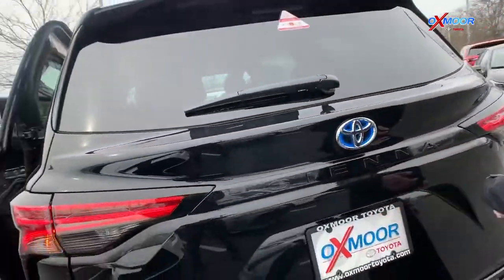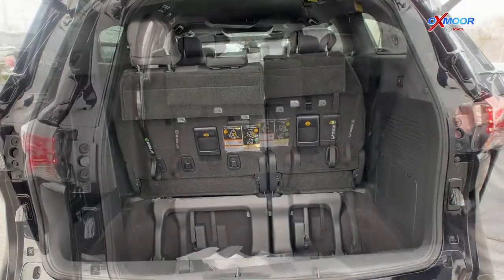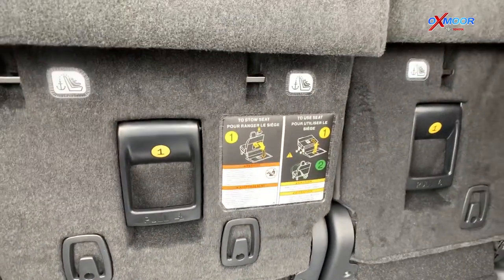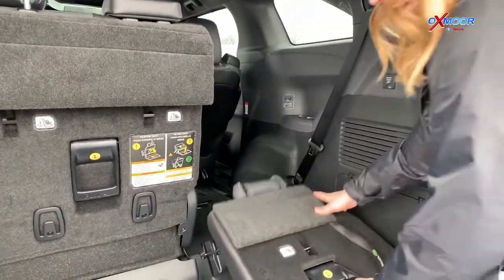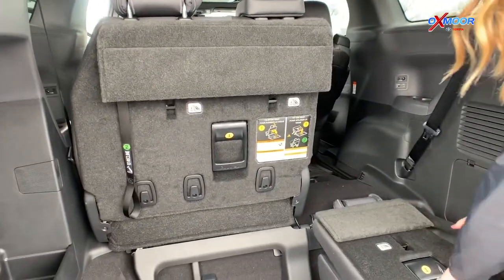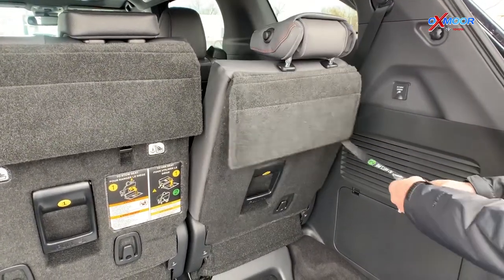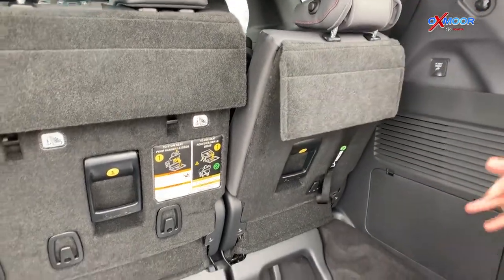Let's take a look at the trunk. You do have a lot of space. The third row does have the stow-and-go. There are instructions here — you just pull this handle, pull back super easy, and then just push down. And then if you want to bring it back up, pull up on the handle, pull this string, and it kind of clicks in place. This is to recline it — super easy.